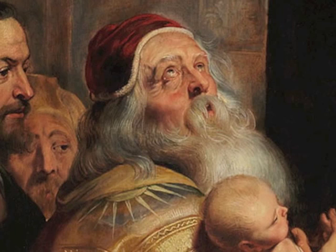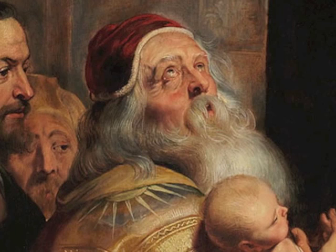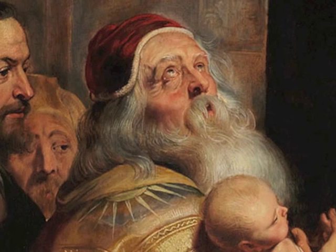The man in profile behind Simeon is Nicholas Roccox. He was a friend of Rubens', and it was Roccox who commissioned this work.